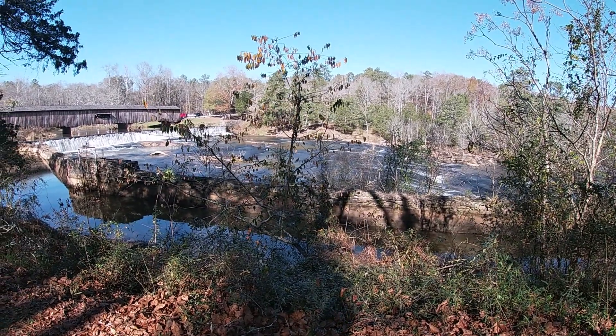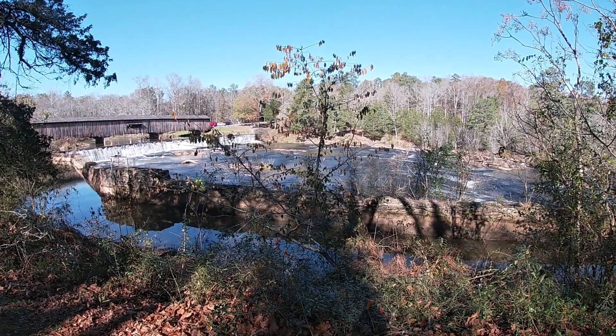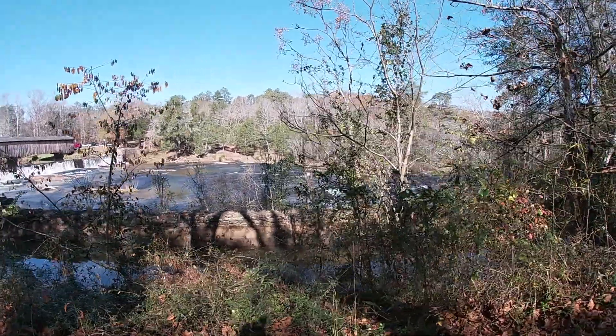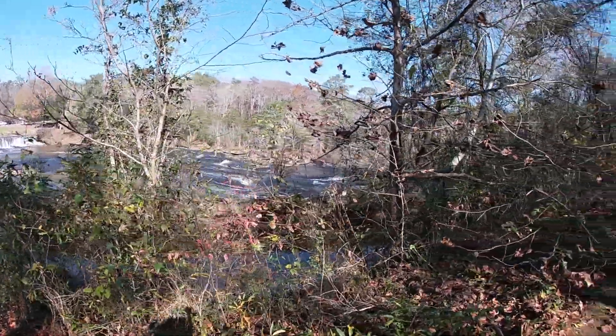All that right there is rock - I can see a man out there on it. It's not just dirt, it's literally all rock from where the water comes over, as far as we can see.